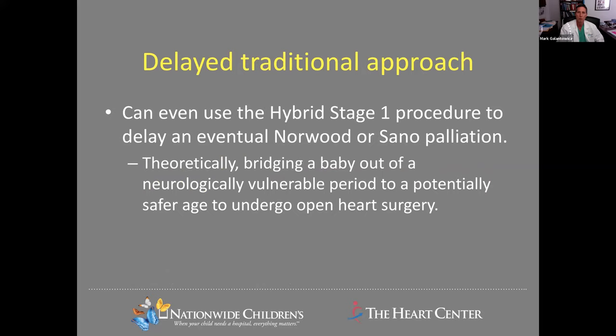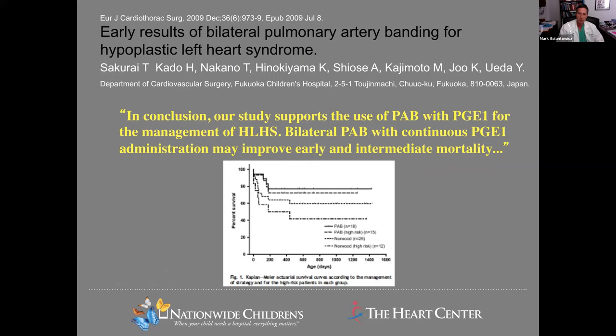It can also be used to just delay a traditional approach. This was first championed by groups in Japan where PDA stenting was not available, so they would use branch pulmonary artery banding while maintaining prostaglandin — initially bridging all the way out to a traditional Glenn, but then using it to bridge to a delayed Norwood, finding improved results.